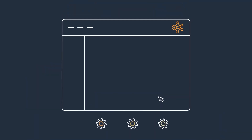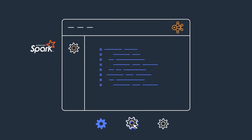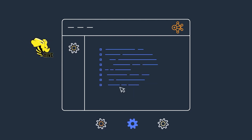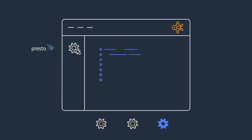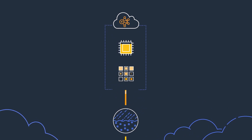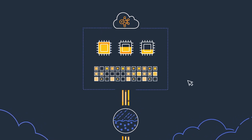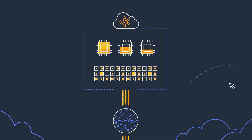Using EMR Serverless is super easy. Customers simply pick the open-source framework to use and run their applications using APIs, CLIs, AWS Management Console, or with EMR Studio. EMR Serverless automatically provisions and scales the compute and memory resources required by applications, and customers only pay for the resources they use.